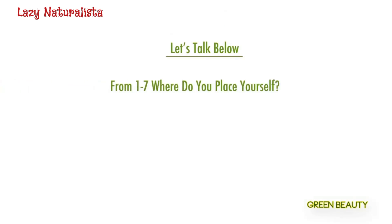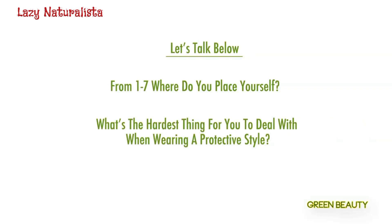Let's continue this discussion — here are two questions I have for you. First, from one to seven, where one means you completely hate putting your hair in a protective style and seven means you absolutely love it and would put your hair in a protective style 100% of the time, where do you place yourself? Also, what is the hardest thing for you to deal with when wearing your hair in a protective style? I hope this video was informative. If you have any questions, leave a comment below and I'll try to answer it within the same day. Thank you for watching and see you in the next video.